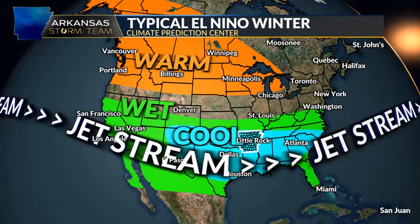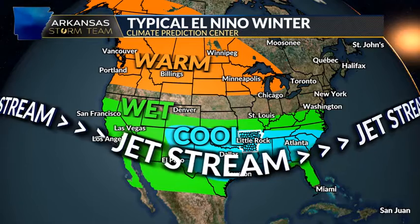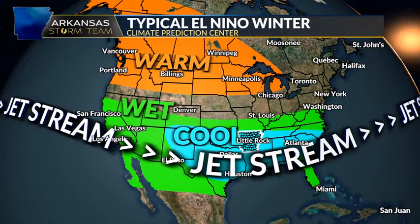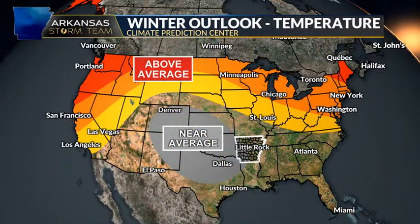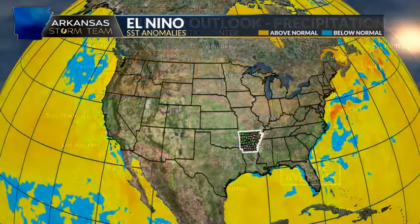What does a typical El Niño winter look like for the U.S.? Typically, warmer than average temperatures across the north, cooler than average temperatures across the south and southeast, and wetter than average conditions across the south — so more precipitation. According to the Climate Prediction Center, who puts out their winter outlooks every year, they agree with the typical El Niño winter: above average temperatures up north, near or below average temperatures in southern parts of the United States, below average precipitation up north, and above average precipitation in the southern part of the United States.